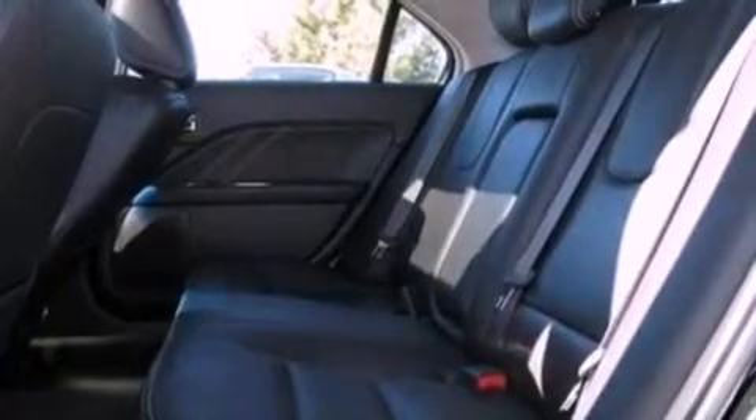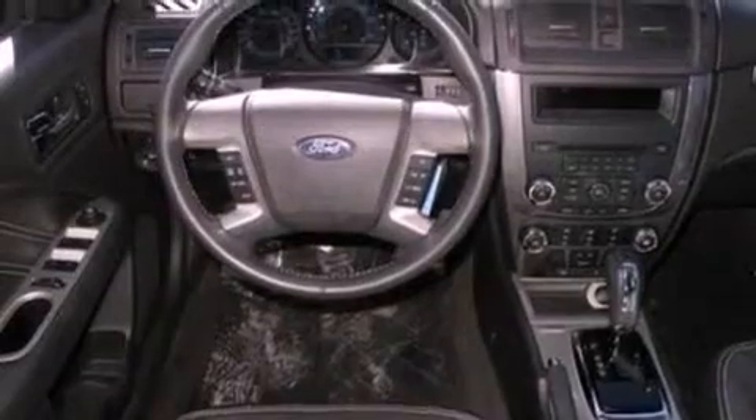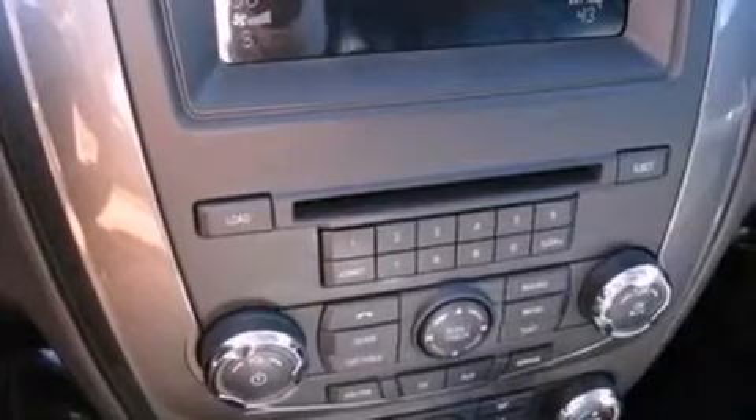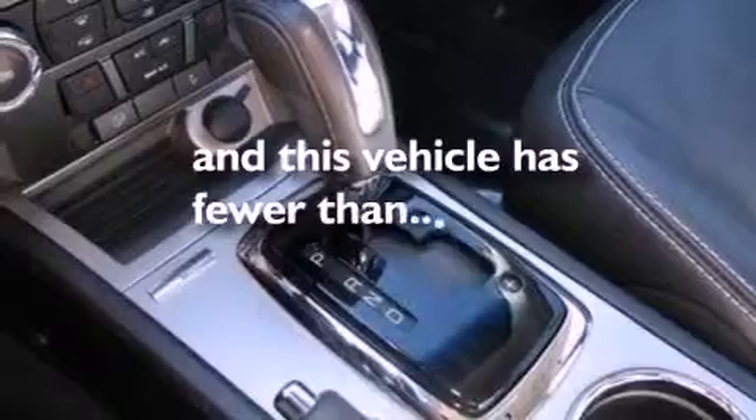The following features are also included: heated seats, air conditioning, cruise control, a six-speaker audio system, leather seats, performance tires, a rear spoiler, dusk-sensing headlights, an auto-dimming rearview mirror, and this vehicle has fewer than 28,000 miles on the odometer.